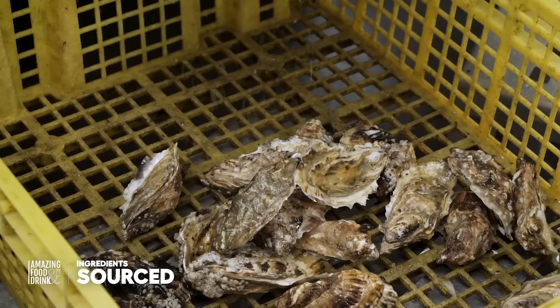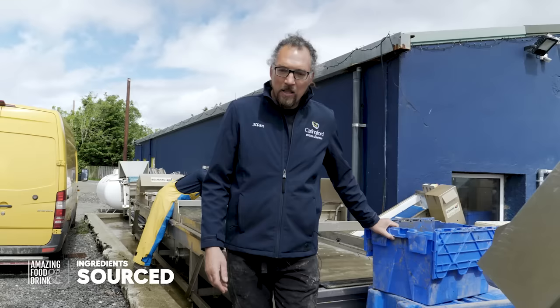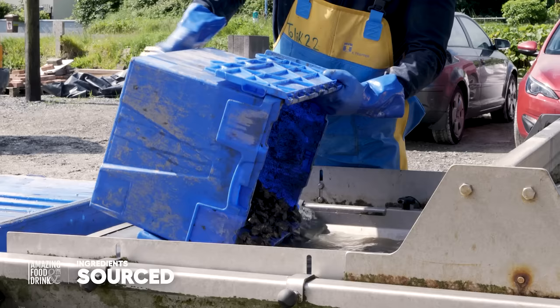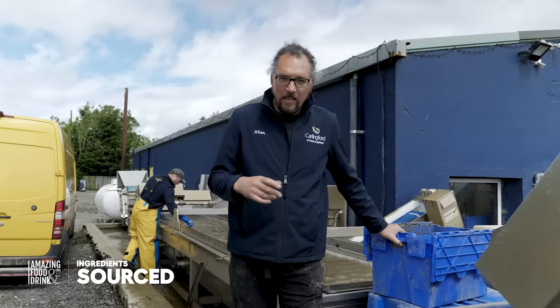It takes us three years to grow our oysters. When we buy them first they're about the size of your little fingernail and they're about a tenth of a gram. After the first year they're about 10 grams on average, after the second year about 30 grams, and then the final year they come to 60 or 70 grams, ready for sale.